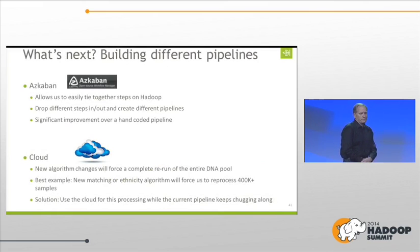What's next? First, we need to build some different pipelines — this is where Azkaban comes in. It'll allow us to easily tie together different steps, change steps on Hadoop, and make it very easy to drop in different steps and create different pipelines. We may want to run completely different arrays with different DNA samples and create a different pipeline to support that. This is a significant improvement over the hand-coded pipeline we started with.